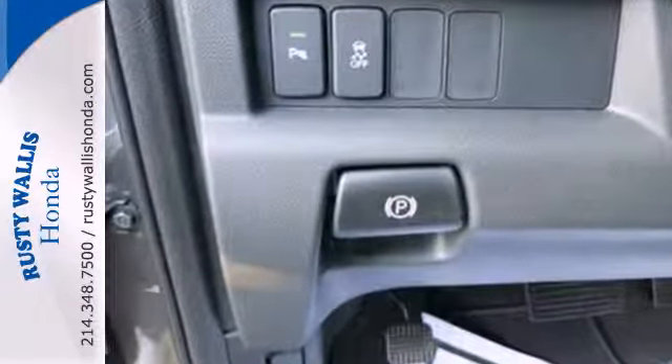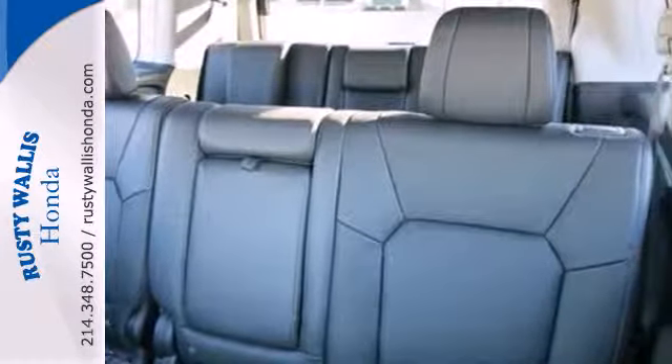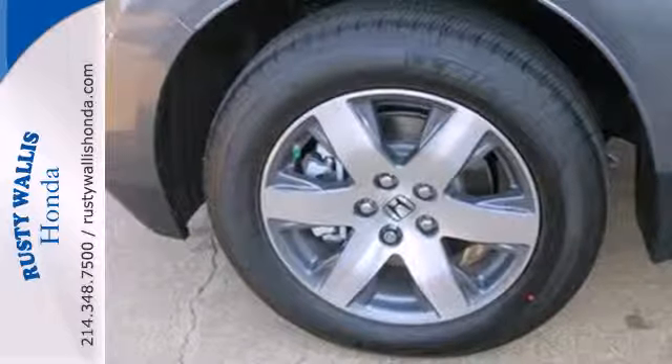An array of safety features like multiple airbags and the advanced compatibility engineering body structure will help protect you and yours.